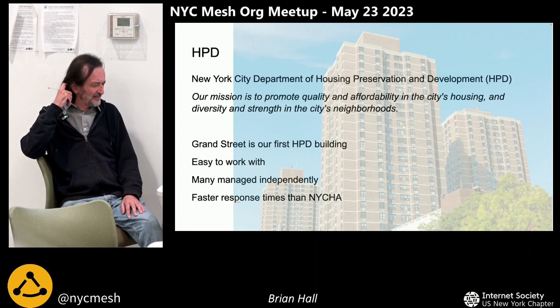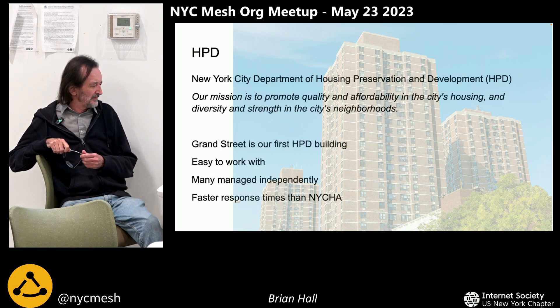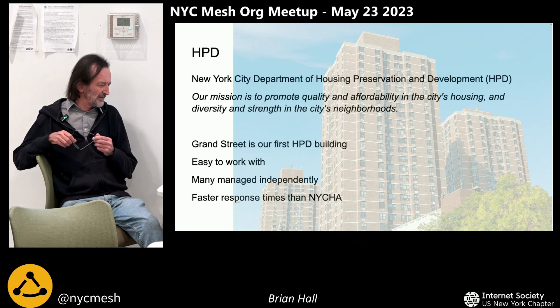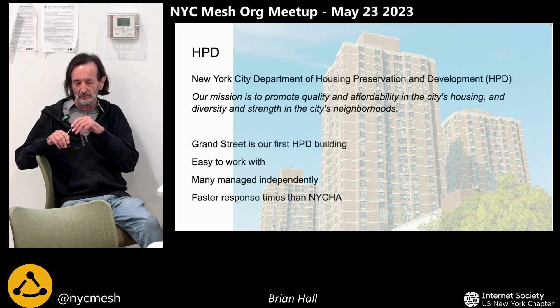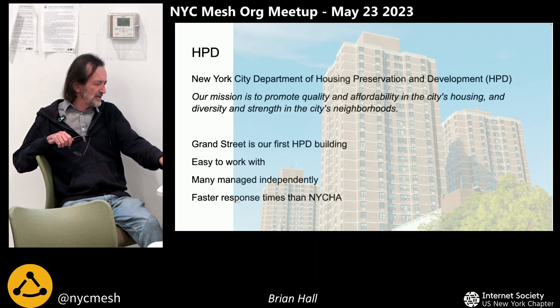The other side of the city is HPD, the Department of Housing Preservation and Development — Grand Street is part of that. It's a much easier organization to work with because there are separate management companies that look after these buildings, so you're dealing directly with the management companies. You don't have to go through a bureaucracy and you can get things happening much quicker. We're having much more progress with HPD buildings.